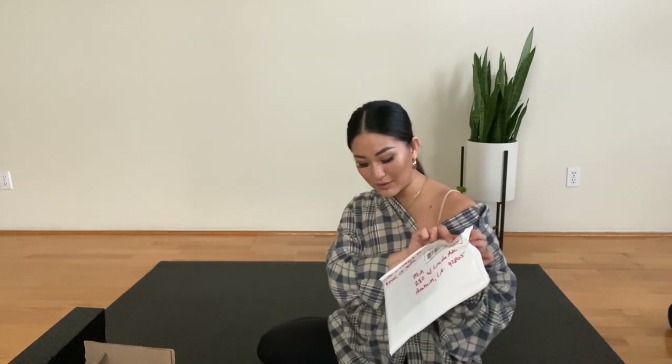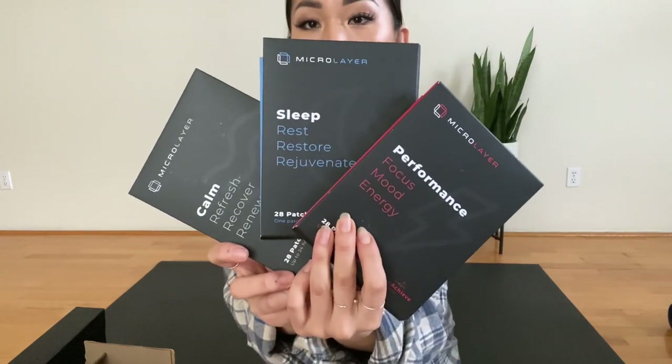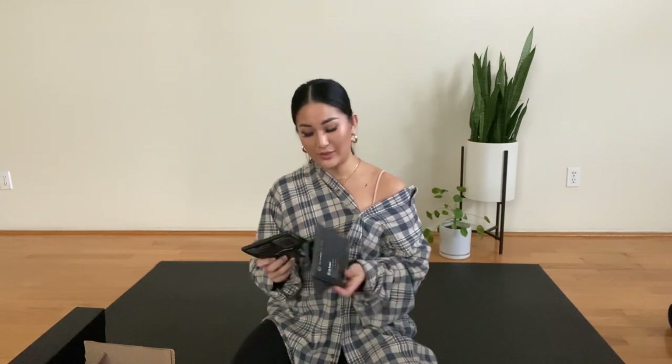This next package that I want to talk about is from Microlayer. Microlayer makes topical patches that can help those fasting or pursuing a keto or paleo diet with the holy trinity of wellness. One is for performance, the other is for sleep, and the third is for calm. These patches are designed to be easy to use and provide a steady stream of compounds throughout the day. Let's talk about what's in each of these.